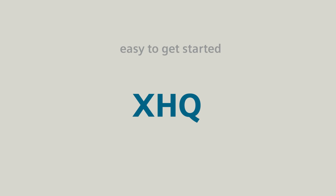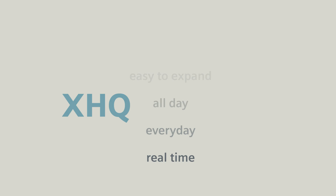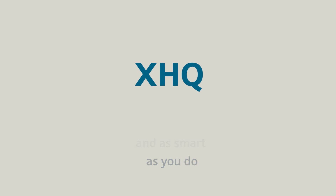XHQ is easy to get started, easy to expand, and XHQ will work for you all day, every day, in real time. No more guessing, no more wondering, no more dreaming. You have work to do, and now you have an application that works just as hard and as smart as you do. The solution is here, and its name is XHQ.